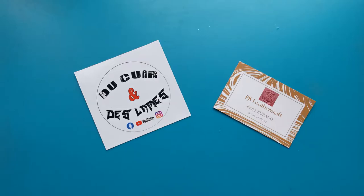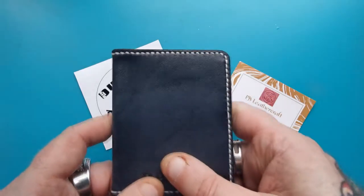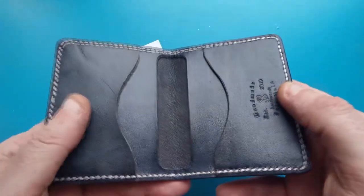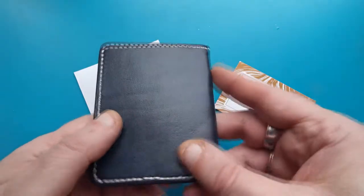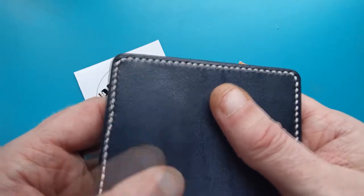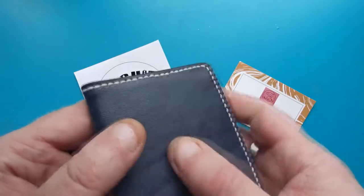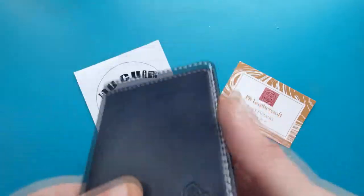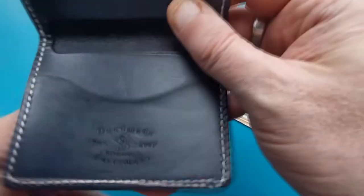A while ago he sent me a message saying he'd like to make me something to send as a gift, which I was overwhelmed by — I didn't really know what to say. But this is what he's made me: it's a beautiful leather minimalist card wallet in gorgeous hard-wearing leather.